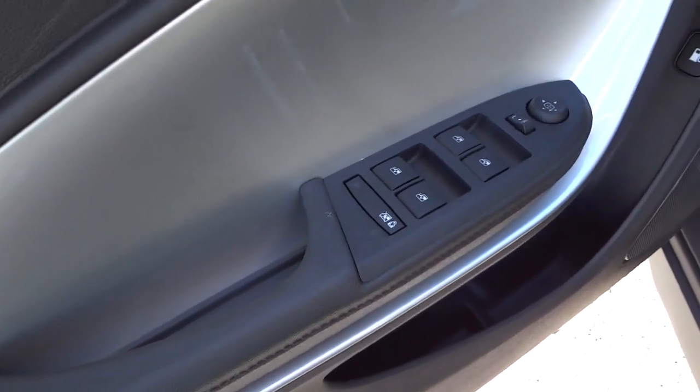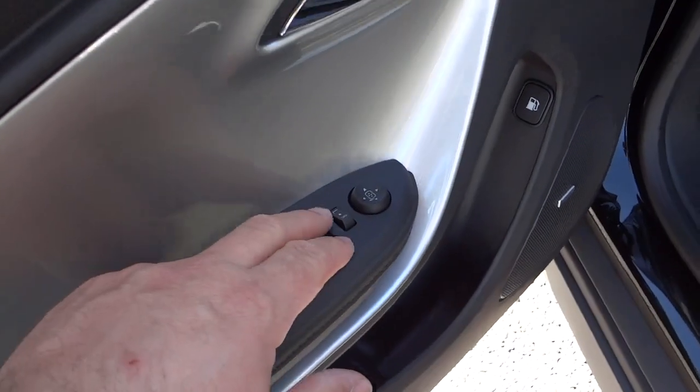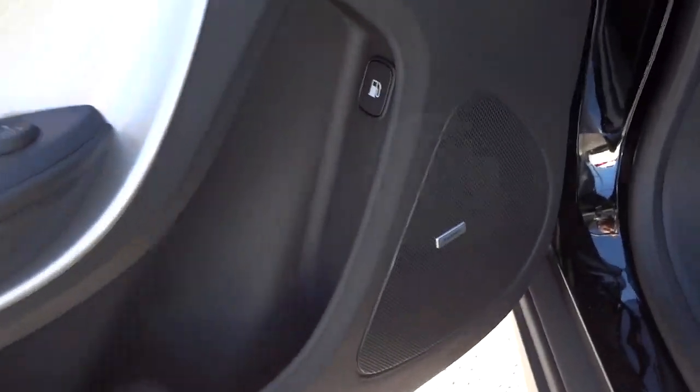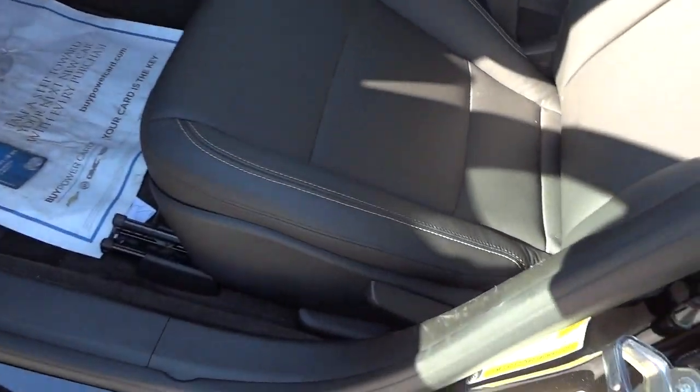Here's the inside of the driver door. You've got your window controls and side mirror controls there, along with your Bose badge right there. It has a manual seat.